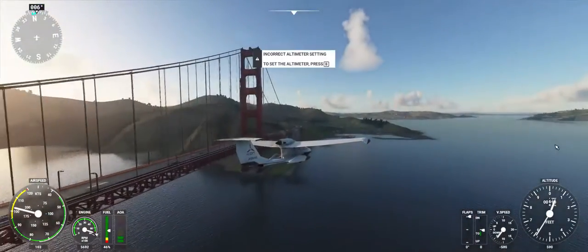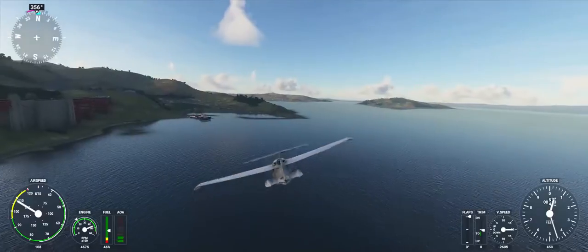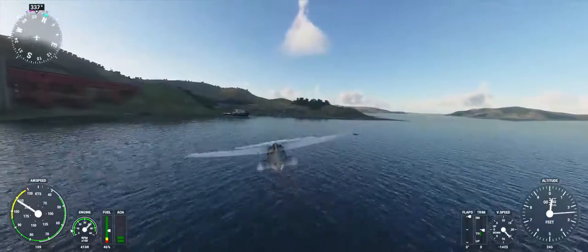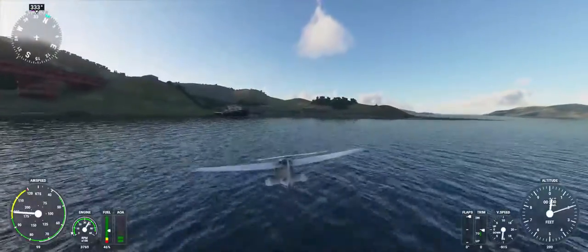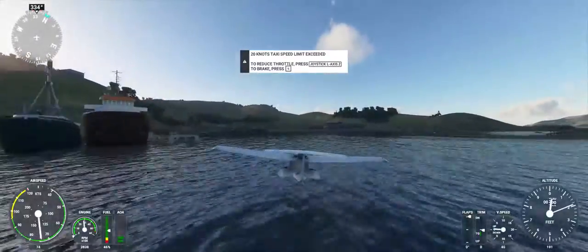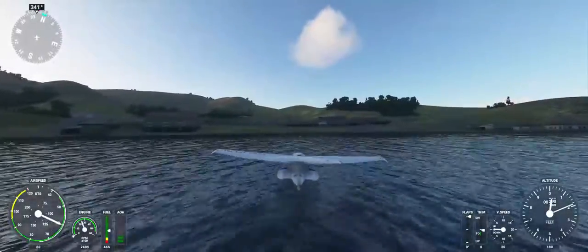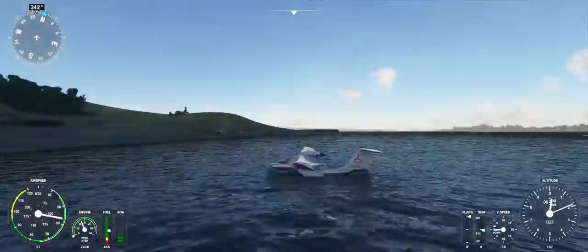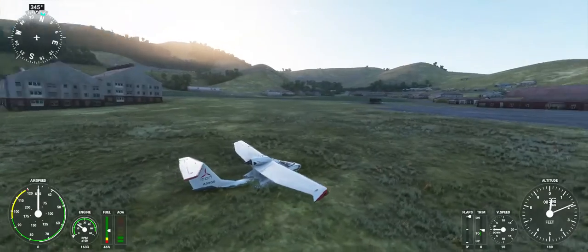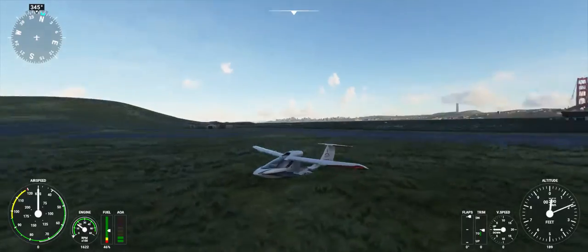Icon X-Ray Golf Sierra, radar contact 8 miles west of November Golf Zulu, 500 feet. Altimeter 29.92. Icon X-Ray Golf Sierra.